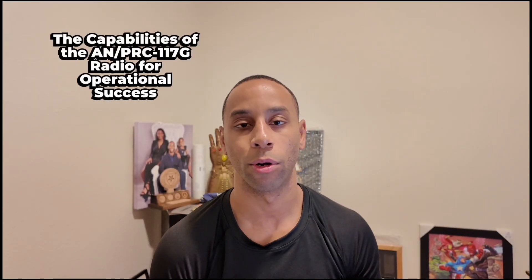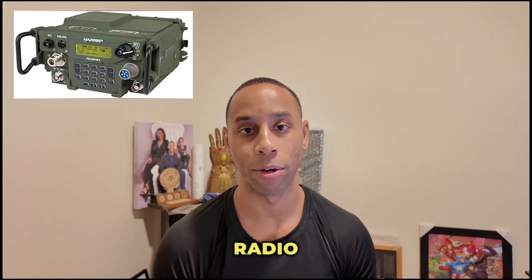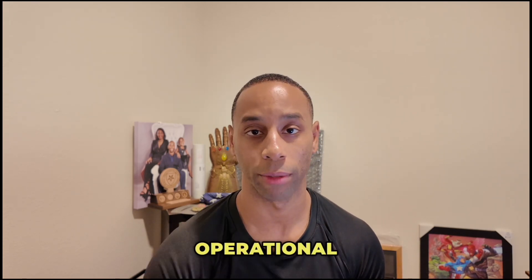Hey, good morning. Welcome back to the Pickus Channel. Today we're going to talk about the AN-PRC-117 Golf, the radio configuration and how it can support your operational tempo.